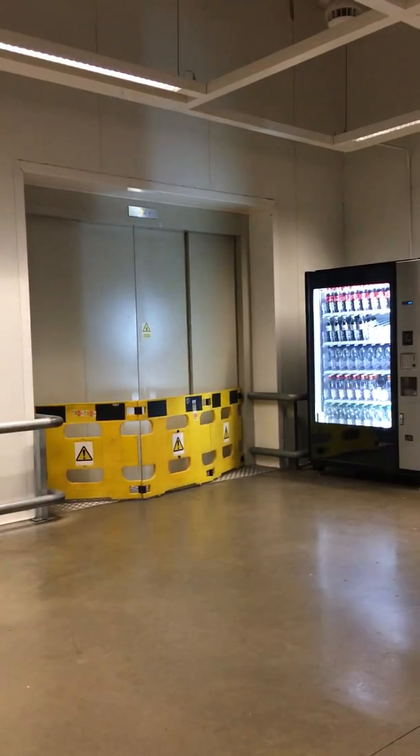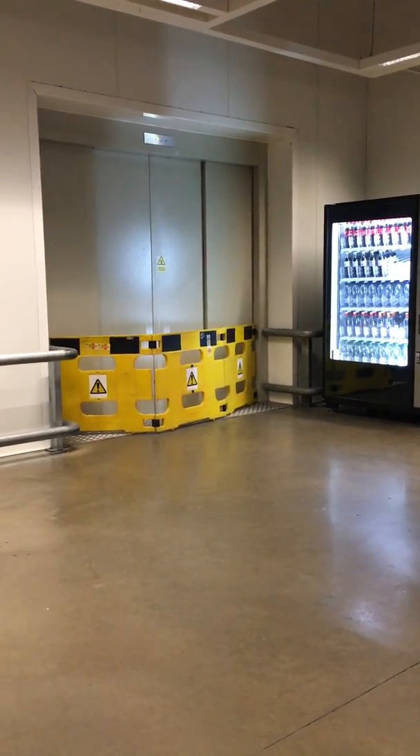It doesn't even feel like it's moving. These lifts are actually huge. Let's have a chance to look at these lifts. Three lifts over here are double-sided. That one is the one that was out of order — look, it's stuck somewhere here.